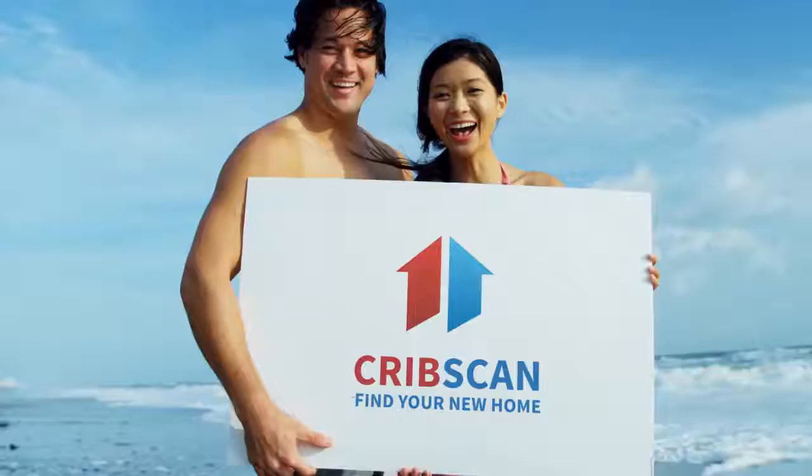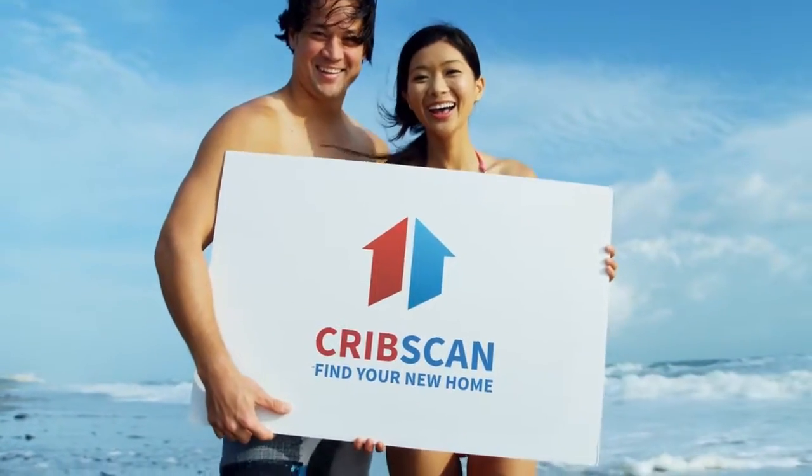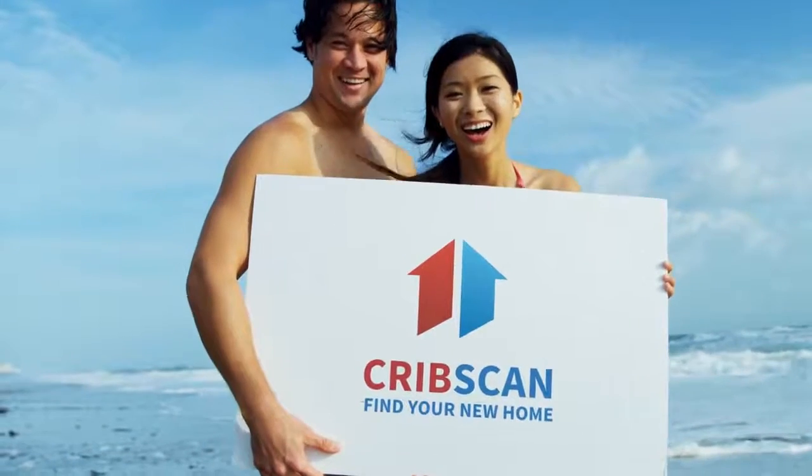Four-bedroom terraced house for sale. Seabrook Road, Hythe, CT21.